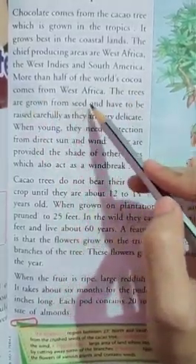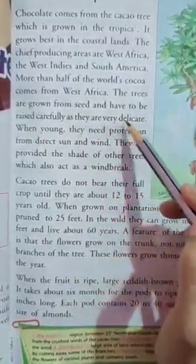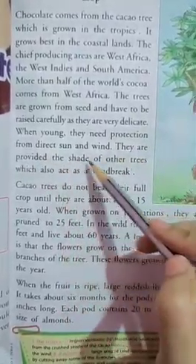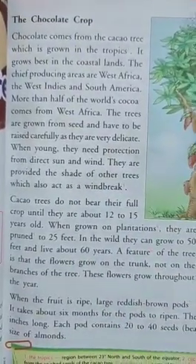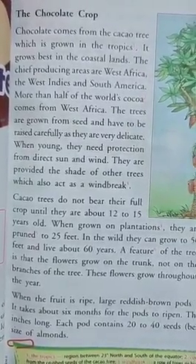More than half of the world's cocoa comes from West Africa. The trees are grown from seed and have to be raised carefully as they are very delicate. When young, they need protection from direct sun and wind. They are provided the shade of other trees which also act as a windbreak.